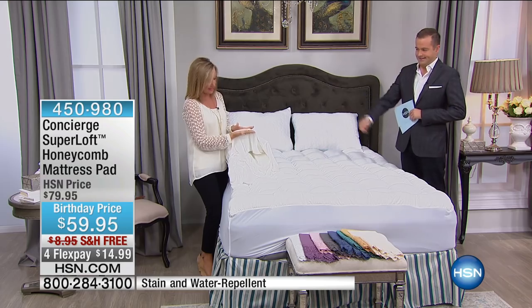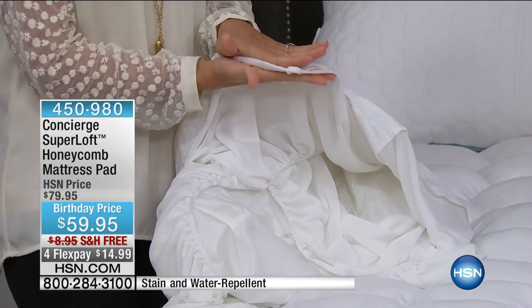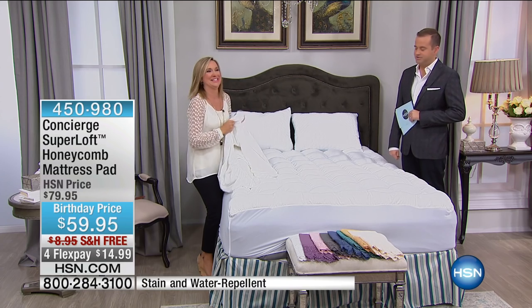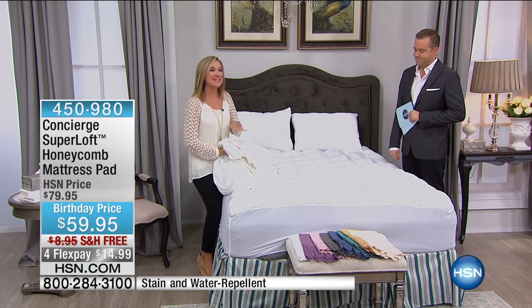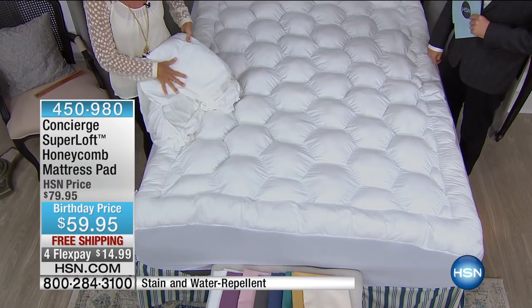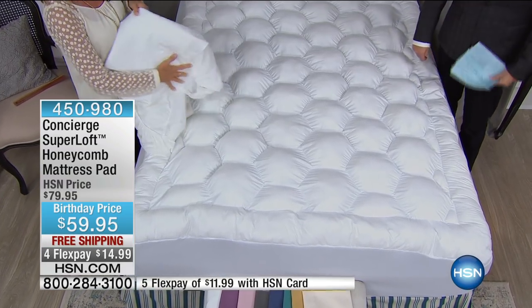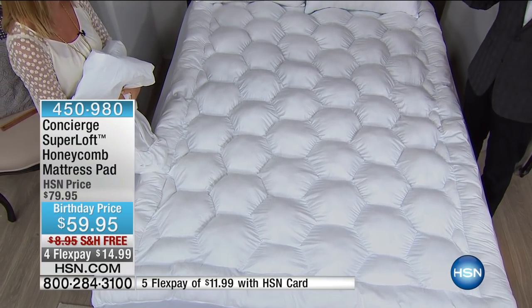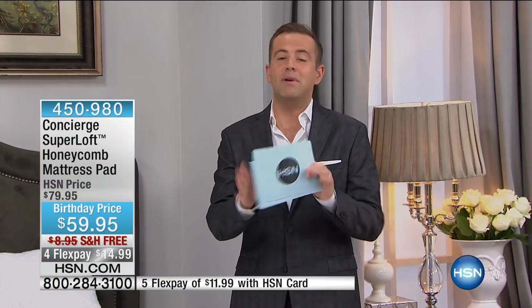It's water and stain resistant, not waterproof. We've all seen waterproof pads — you go buy it and it's like plastic. This is adding no comfort. The back is not plastic, it's not limited. You don't have to sacrifice comfort to get protection. Give me a mattress pad from Super Loft every day of the week.